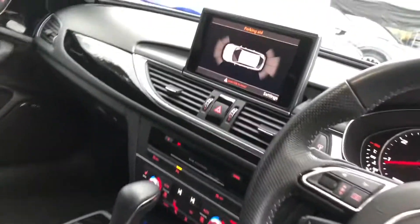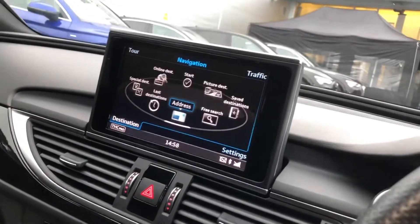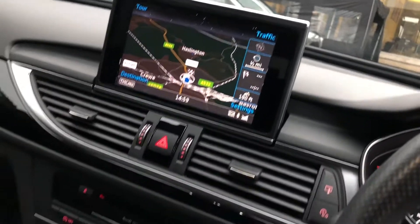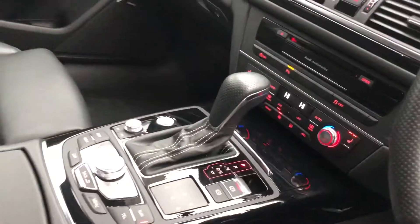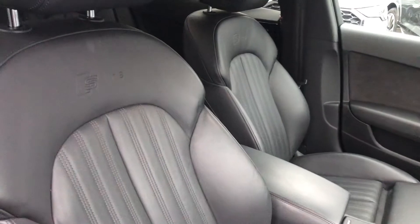We also have cruise control, MMI display with the parking aid display, full navigation system, Audi multimedia device, climate control, S-tronic gearbox, and the gorgeous Valcona leather interior with the S line embossed logo. The front seats are electrically adjustable and heated.